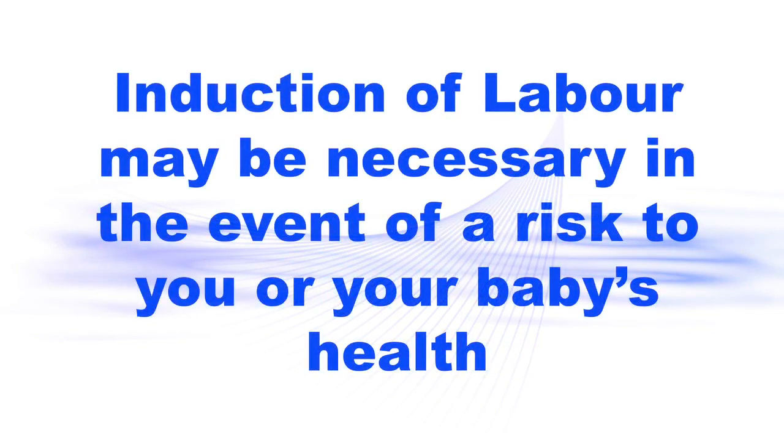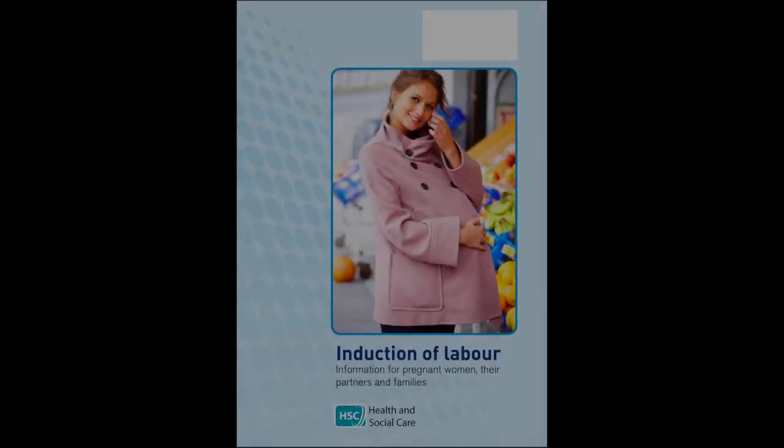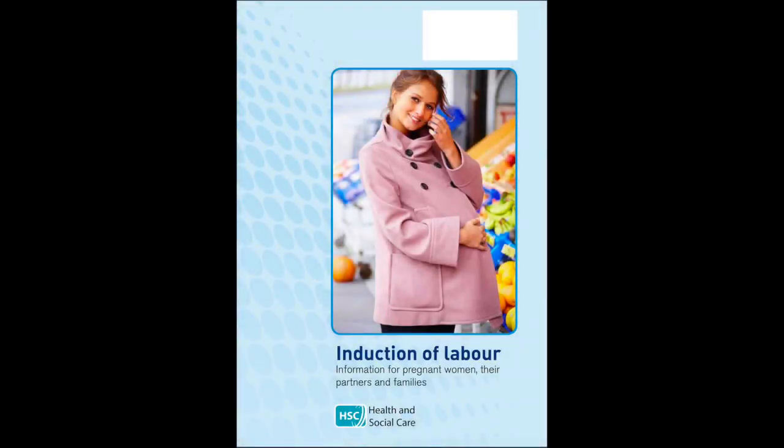Sometimes labour can be started artificially. This is called induction of labour. This may happen if your baby is overdue or if there is any risk to you or your baby's health. Induction is always planned in advance, so you will be able to discuss the advantages and disadvantages with your GP, doctor or midwife. For more information, discuss with your midwife or read the leaflet which can be downloaded from the Western Trust website.